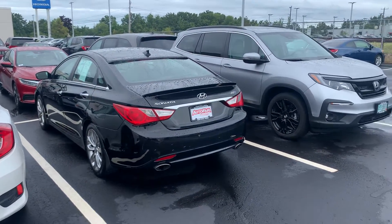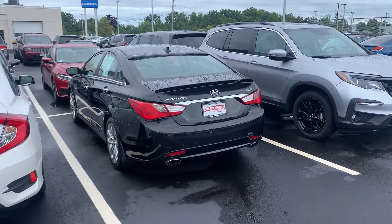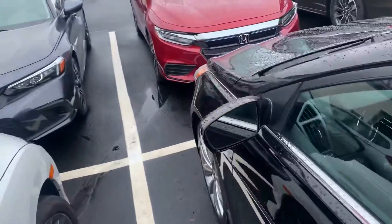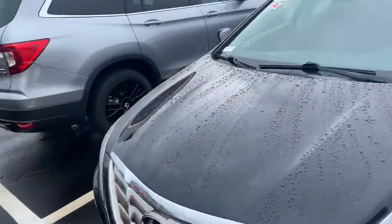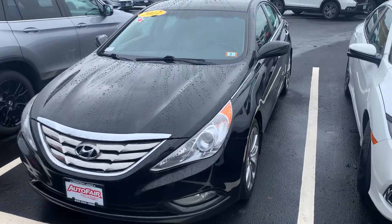Good morning, Kelly. Steve here at AutoFair Honda in Manchester, New Hampshire. Just want to say thank you again for inquiring with us on the 2009 Hyundai Sonata 2.0 Turbo. Just wanted to give you a quick walk around of the vehicle before you came down, as we just took this in very recently.